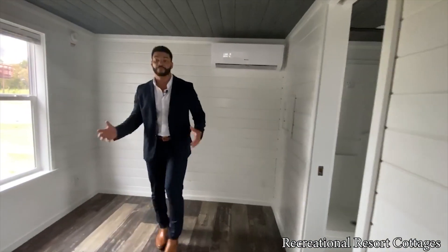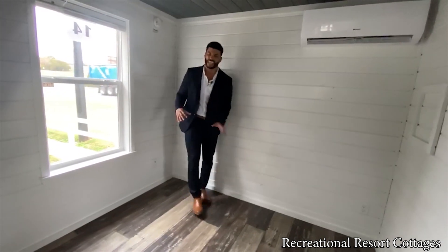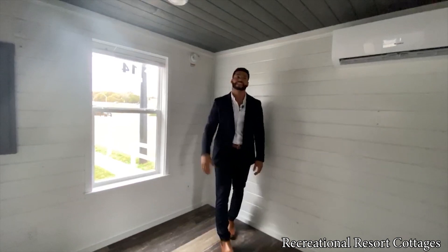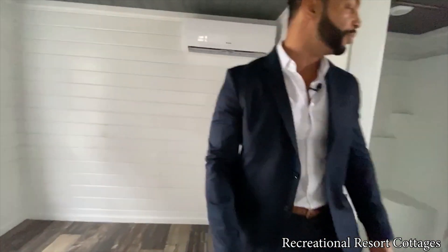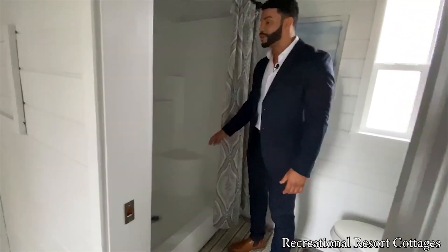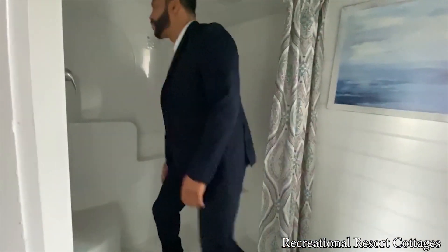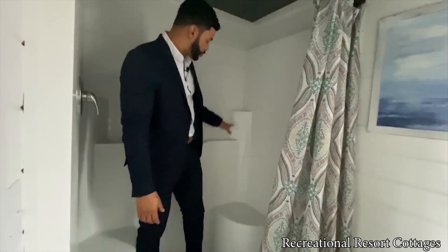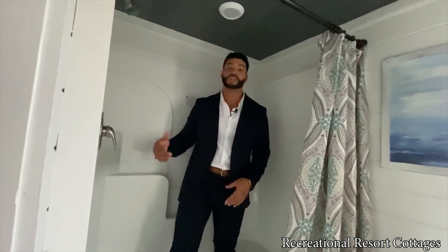Coming back to the main bedroom — this is your bed area, easily accommodating up to a queen-size bed. You've got a window and the beautiful gray stained ceiling throughout. Then you come into your bathroom where we've got a fiberglass shower with seats on each side, plus spaces for your soap, shampoos, and everything you need. What other home do you know where you can get two bedrooms, one-and-a-half baths, and a loft — all at Recreational Resort Cottages?